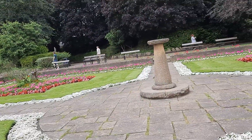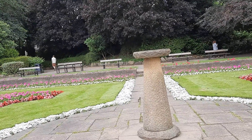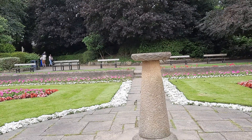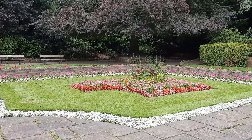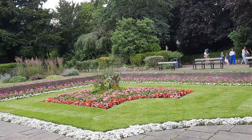In the middle of course we have this beautiful sundial. Nazrin, yeh sundial ka jata hai — suraj ke saiz se time log work out karete te. Okay, so what can we say — it really is a beautiful, beautiful garden.